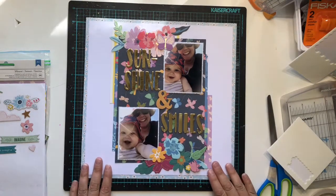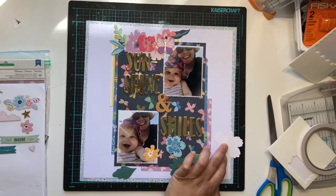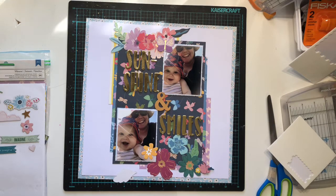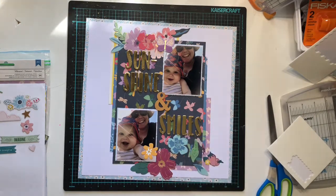I was sticking down the ampersand first and then I'll work on my clusters. I'm sticking a few things flat and popping some things up to add a bit of dimension. Then I'll come back in and check out the sticker sheet, the puffy stickers, and the chipboard to see whether there's anything else I want to add to those clusters just to add a little bit of different texture.